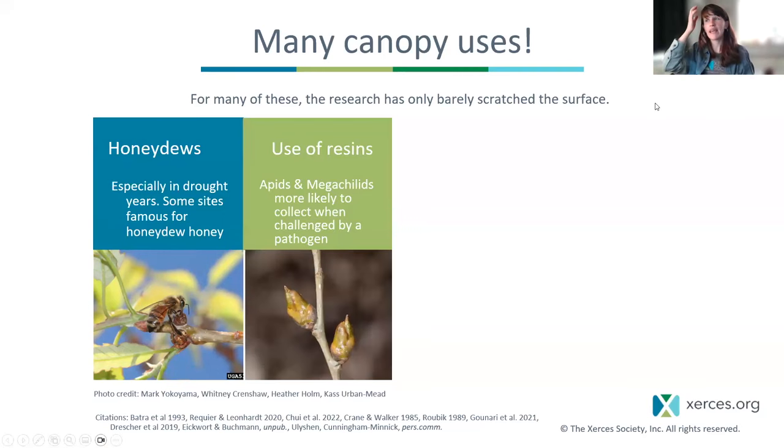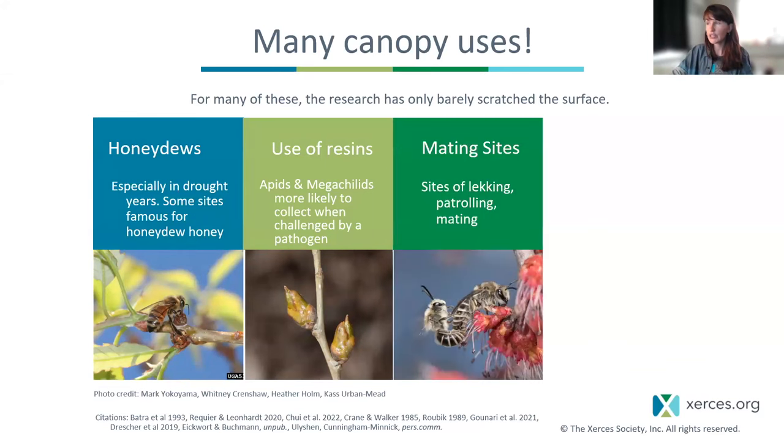We also know that apis and megachilids gather resins and saps for nest waterproofing and potentially for pathogen challenges, though these are hard to characterize right now and people are just starting to learn more. We also know that the tops of trees are really important mating sites — sites of lekking and patrolling — and there's definitely activity up there where there's both foraging and mating at the same time. Trees of course also provide temperature buffer, transit corridors, and shelter from the wind.